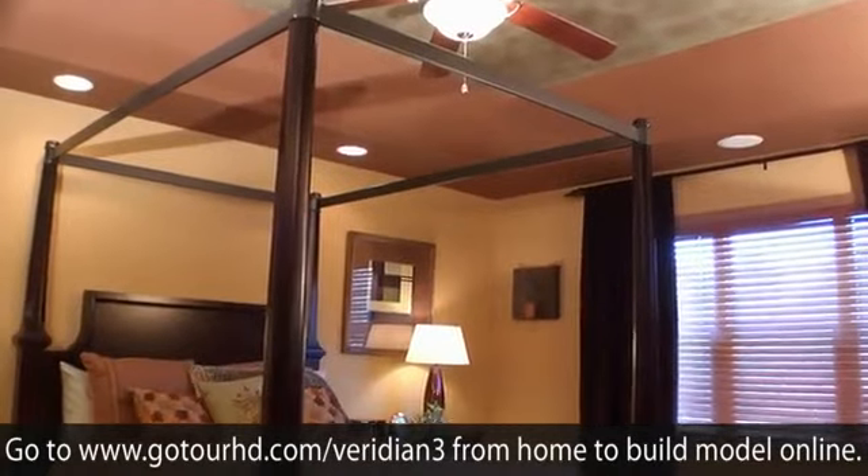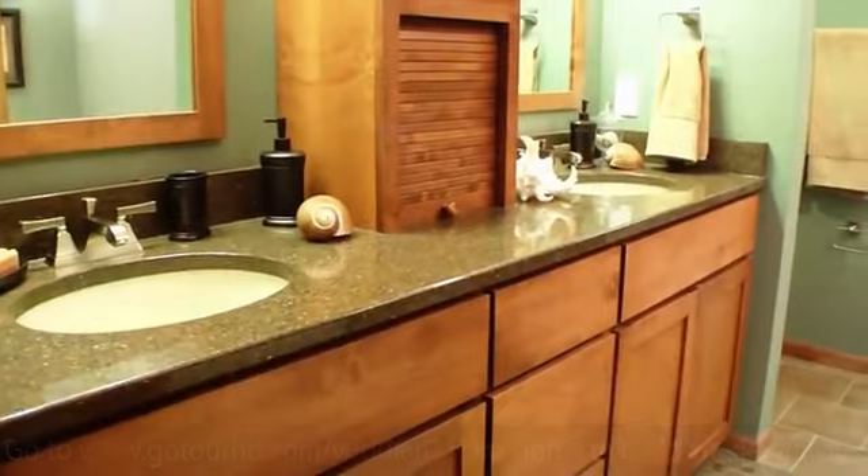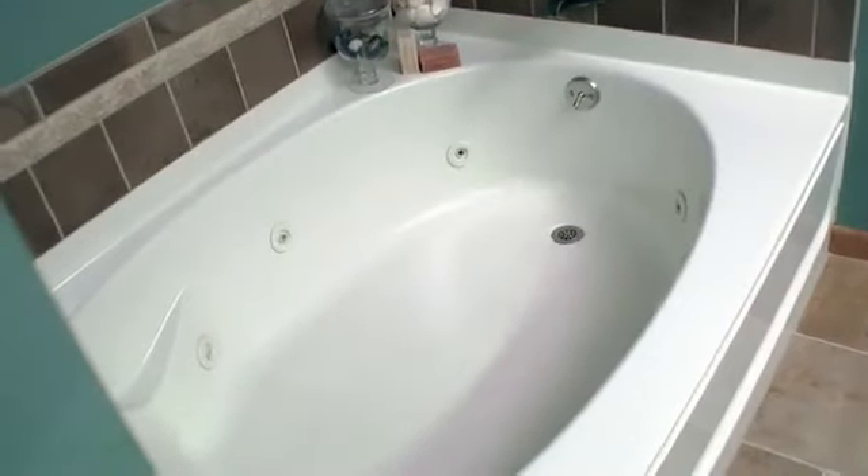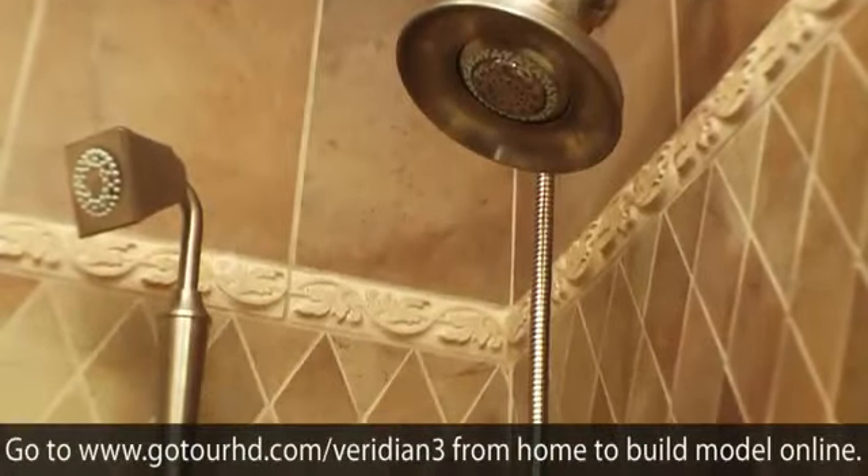A deep tray ceiling, recessed lighting, and well-appointed bath are hallmarks of the owner's suite. Enjoy a spa-like experience in the soaking tub or in the large tile shower.